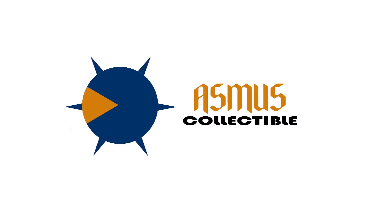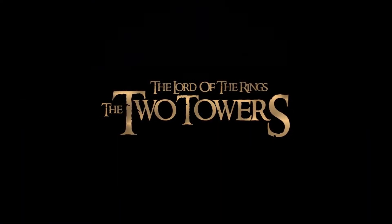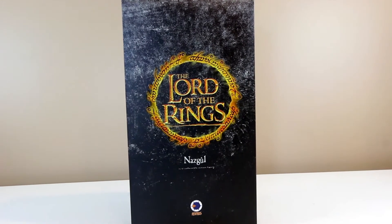What's going on collectors, Optical 20 here for another video review. This time it is Asmus Collectibles Nazgul with Steed. You can purchase this figure at Big Bad Toy Store, however I don't think it's available anymore.